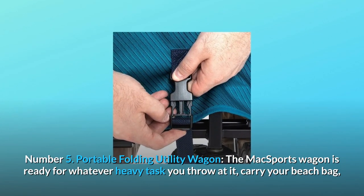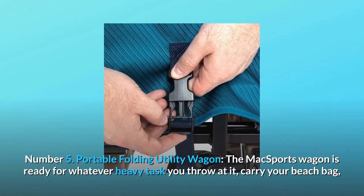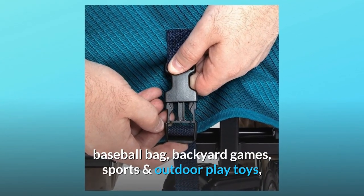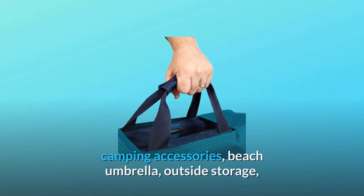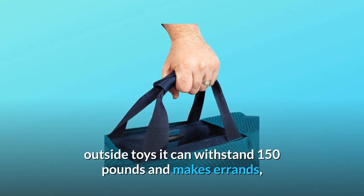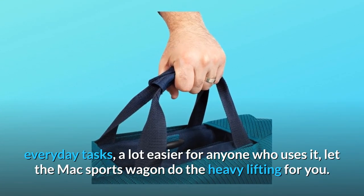Number 5: Portable Folding Utility Wagon. The Max Sports Wagon is ready for whatever heavy task you throw at it. Carry your beach bag, workout equipment, exercise equipment, outdoor games, baseball bag, backyard games, sports and outdoor play toys, camping accessories, beach umbrella, outside storage, outside toys — it can withstand 150 pounds and makes errands and everyday tasks a lot easier for anyone who uses it.